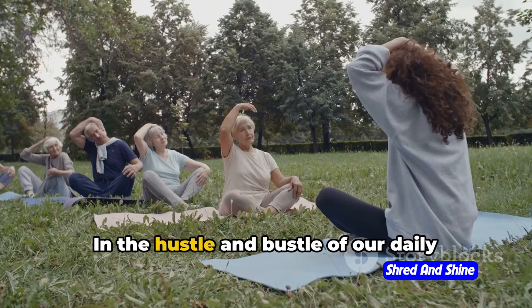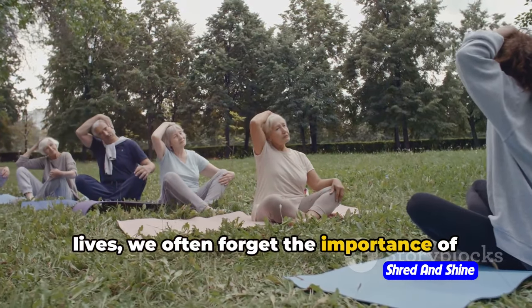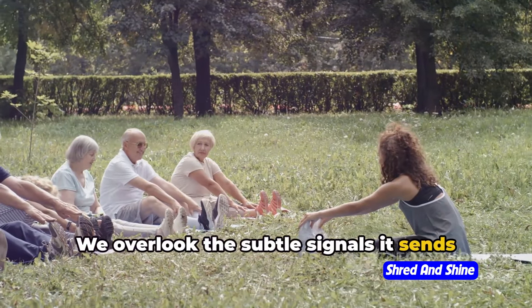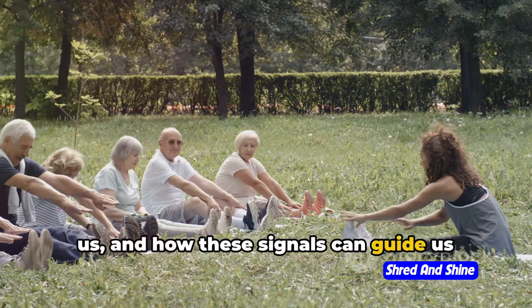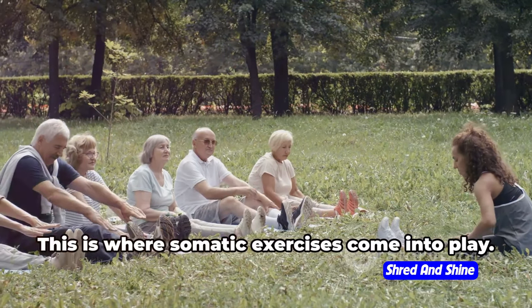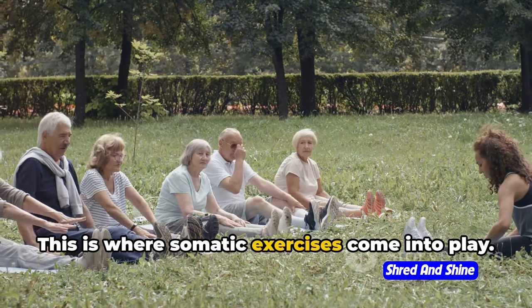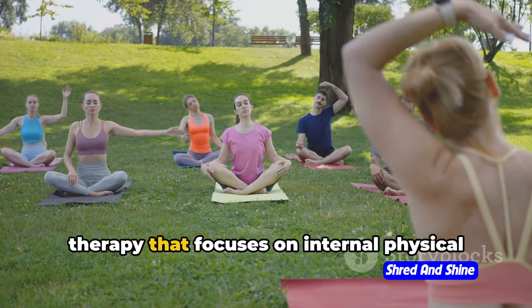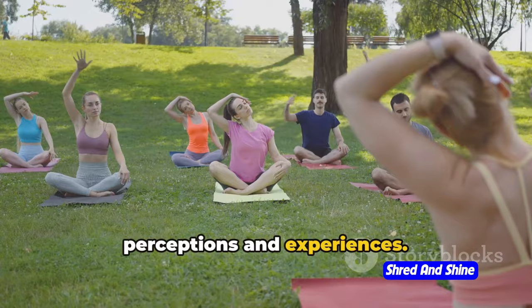In the hustle and bustle of our daily lives, we often forget the importance of being in tune with our bodies. We overlook the subtle signals it sends us, and how these signals can guide us towards better health and well-being. This is where somatic exercises come into play. They are a unique form of movement therapy that focuses on internal physical perceptions and experiences.